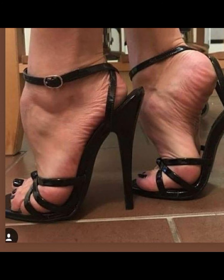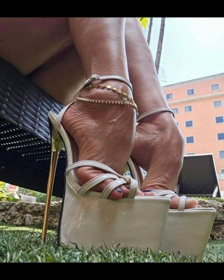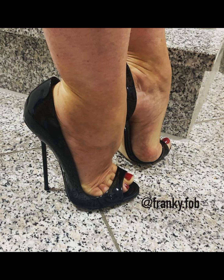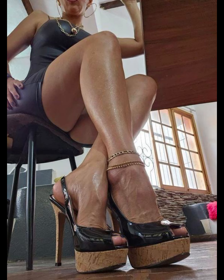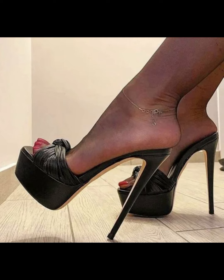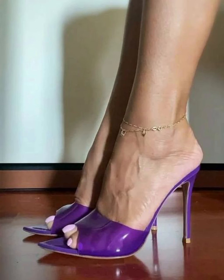High heels can instantly elevate any outfit. If you like this collection, please subscribe to my YouTube channel. Also remember to take care of your feet when wearing high heels — stretching exercises are important.